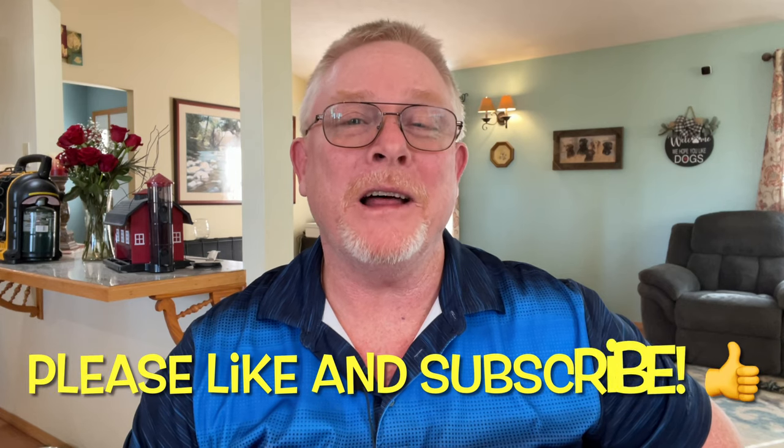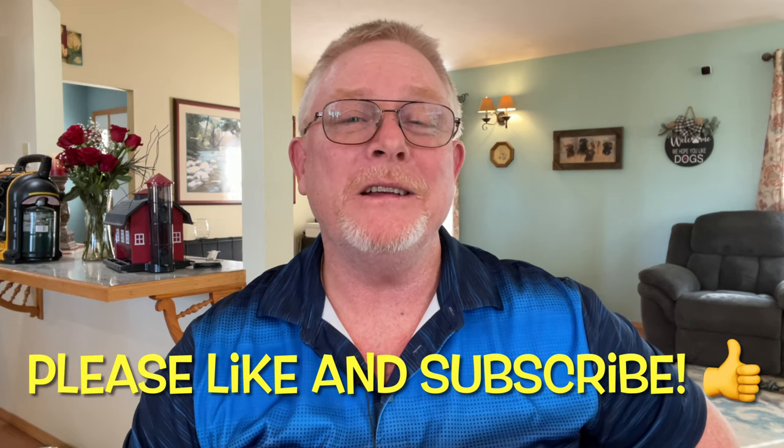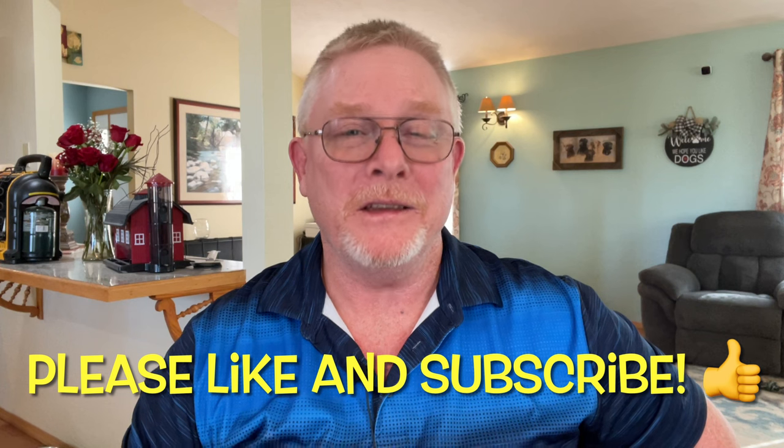That wraps up our dog breeding Q&A session. I hope you got value from the video — if you did, do us a favor and hit that like button, and definitely subscribe to the channel as we'll be discussing this topic and others in the future. Thanks as always for stopping in to Must Love Labs — we'll see you in the next video.